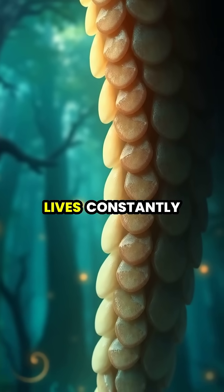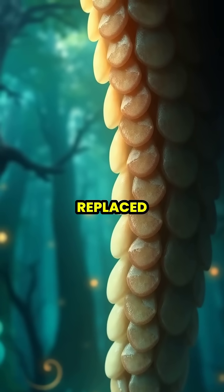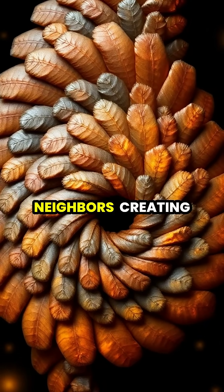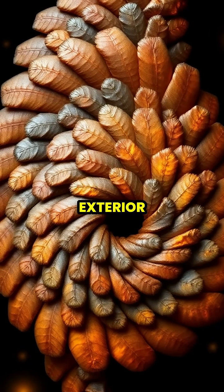Like our fingernails, these scales continue to grow throughout their lives, constantly being worn down and replaced. Each scale is strategically positioned to overlap perfectly with its neighbors, creating a flexible yet tough exterior.